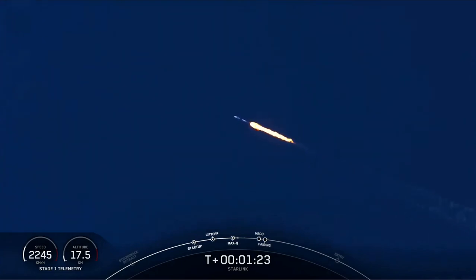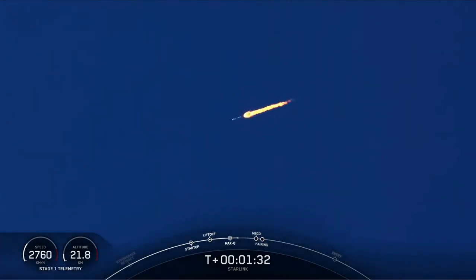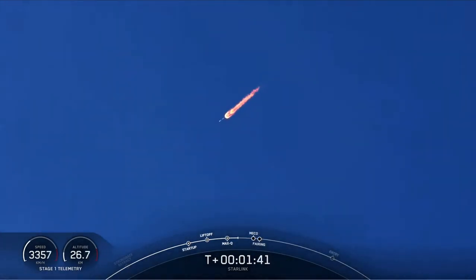We're just over a minute away from a series of events that are going to take place back-to-back. These are going to be main engine cutoff, or MECO, stage separation, second engine start 1, and fairing separation. During MECO, all nine of the Merlin 1D engines on board the first stage booster will shut down.